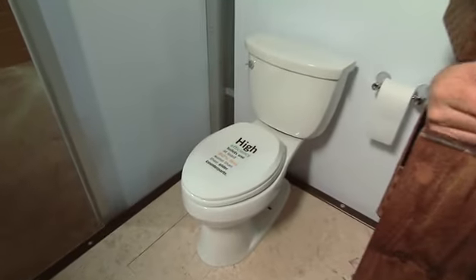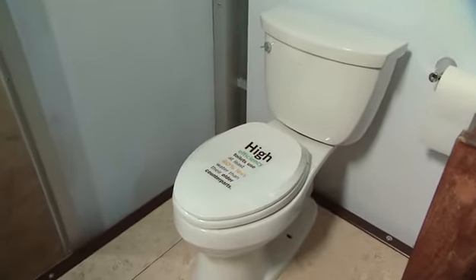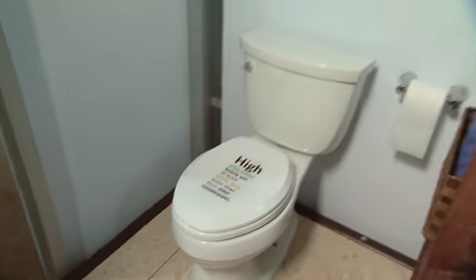Now, speaking of newer models, one fixture in the house that's kind of undergone quite a change over the years is the old toilet. The new high efficiency toilets use at least 60 percent less water than the older models.